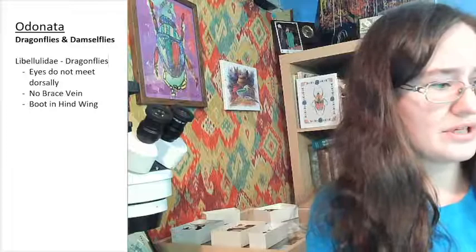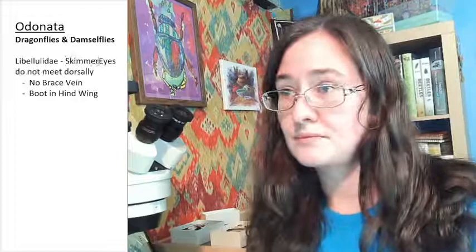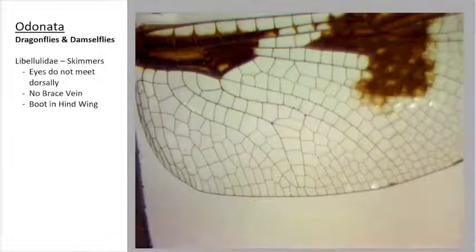We're going to start with the Libelulidae, which is a family of dragonflies — the one that I have. The Libelulidae — I was wondering if they have a common name. They're called the skimmers. Let's check out the Libelulidae, or the skimmers.